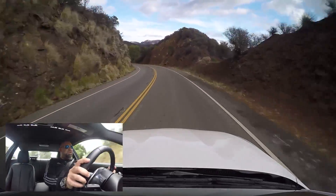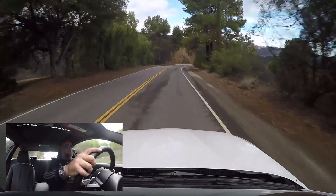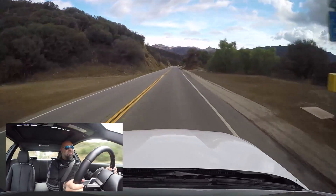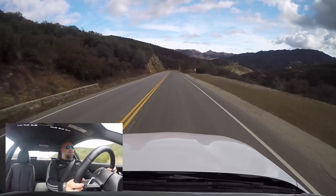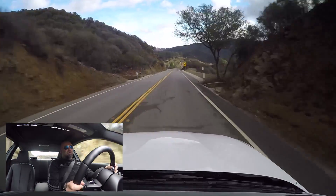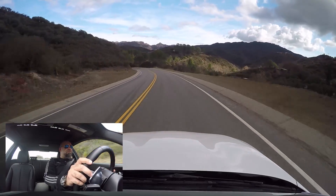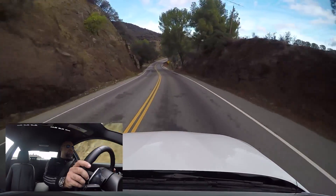With the ZF 8-speed in this thing, it can be an automatic around town and you'll be in eighth gear by like 40 miles an hour if you're not on it. But it's very, very quick, and when you are on it, the gearbox shifts. It's not quite dual-clutch fast, but it's very responsive. It blips properly. It's a really nice alternative, actually.